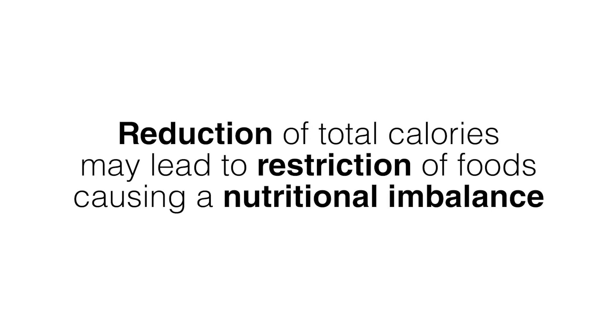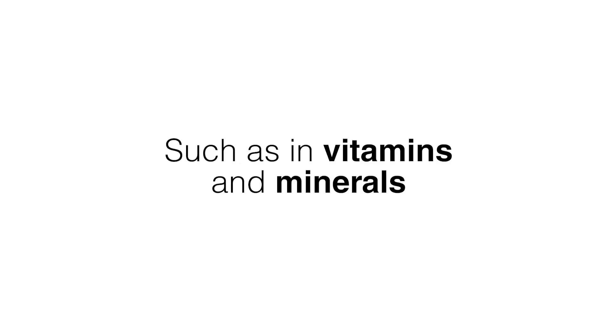But you have to be careful, because reducing total calories can mean restricting certain foods or food groups, and that can create a nutritional imbalance or deficiency — for instance in vitamins and minerals. Cutting out the wrong things from your nutrition plan can also result in the breakdown of lean muscle, can decrease your energy and feeling of well-being, and even affect your ability to concentrate.